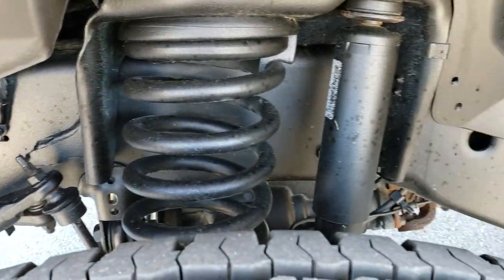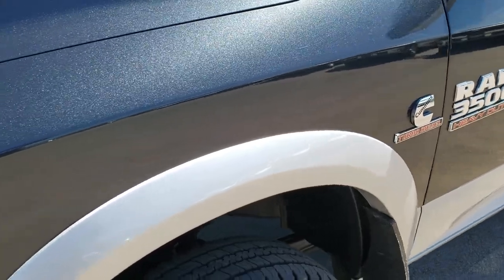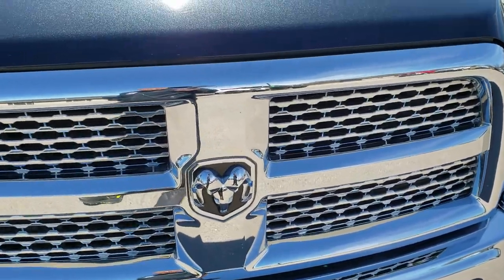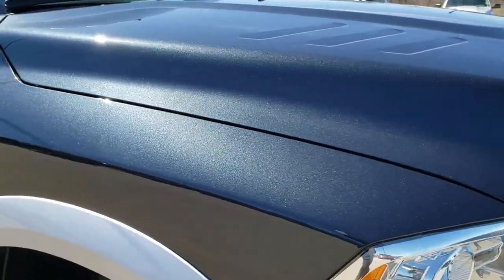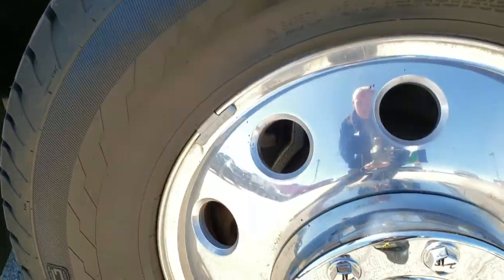The framing underbody is super clean on this truck. Projector lamp headlamps, LED running lights, factory fog lights, chrome trim grille. This truck has the high output Cummins diesel and it also has the Aisin heavy duty transmission.